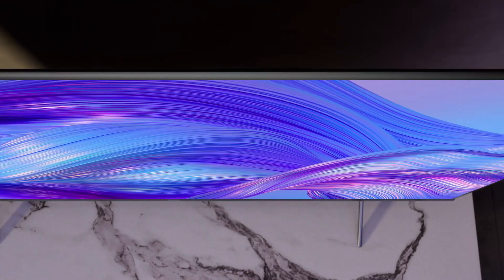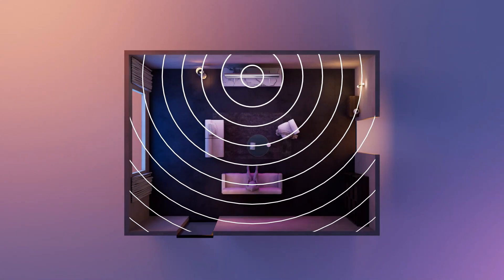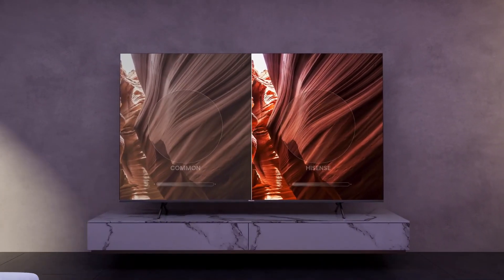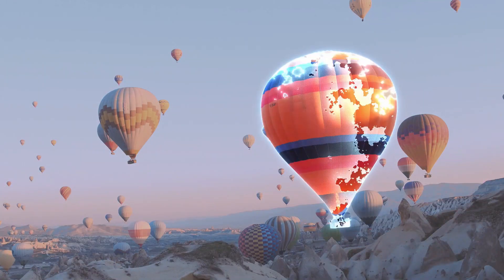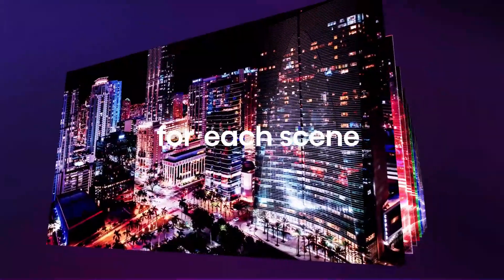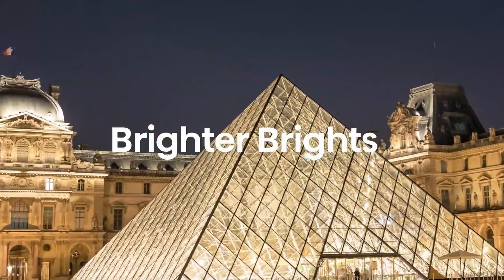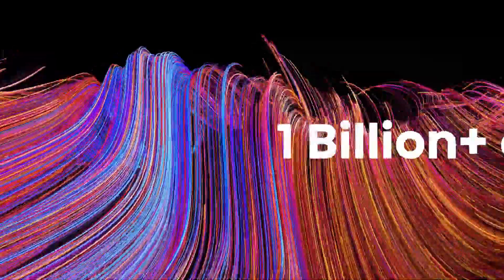The Hisense U6H is a low-cost 4K TV and the entry-level model in Hisense's ULED lineup, which uses Quantum Dot technology to display a wider variety of colors than standard TVs. It replaces the Hisense U6G and adds new features like variable refresh rate (VRR) support for gaming and eARC compatibility to transfer high-quality audio to a compatible soundbar or receiver. It also has the user-friendly Google TV 11 interface. Because it is a budget TV, it lacks some gaming capabilities seen in higher-end Hisense models, such as HDMI 2.1 bandwidth and a 120Hz display. It supports variable refresh rate to avoid screen tearing, but it is limited to a 60Hz refresh rate.